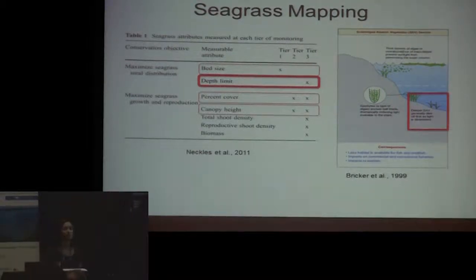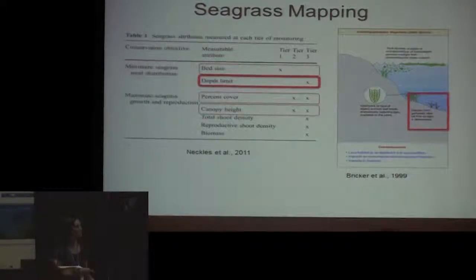That maximum depth limit — the deepest point where you have difficulty seeing in aerial imagery — is actually a really important measurement. The deep edges of seagrass beds are the front line of change for issues with water clarity or sea level rise. Deeper vegetation will die off first if you have increased suspended sediments or phytoplankton because of pre-existing light limitation there.